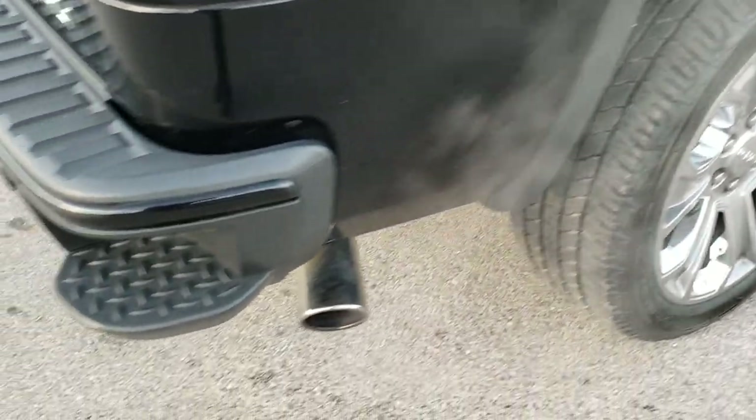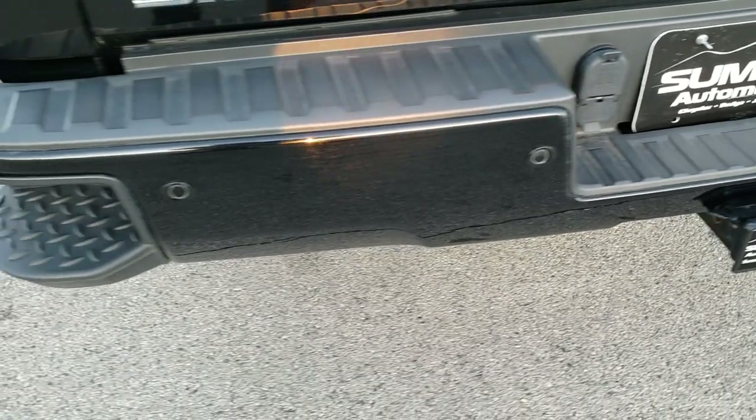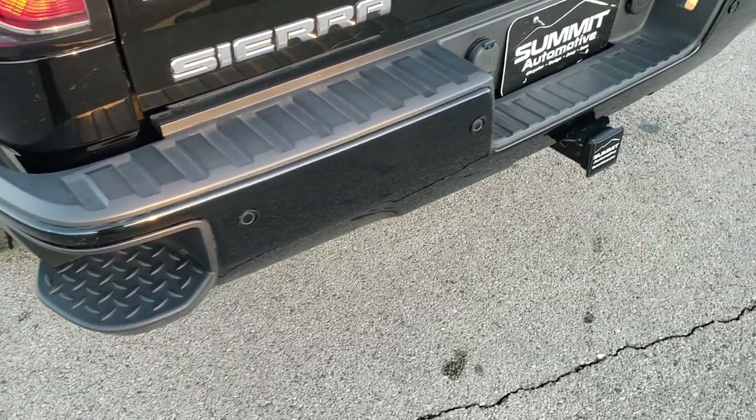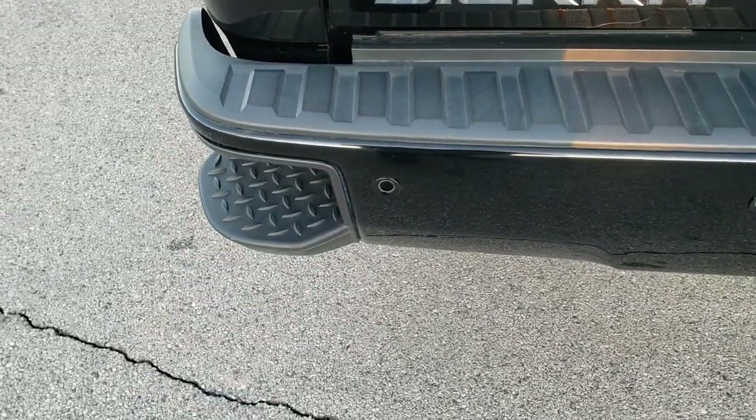Coming around to the back of the vehicle, the rear bumper is in excellent condition, no dents or dings on that. It does come with a full towing package, which includes receiver hitch, 4-pin and 7-pin wiring, backup parking sensors, and the in-bumper steps.